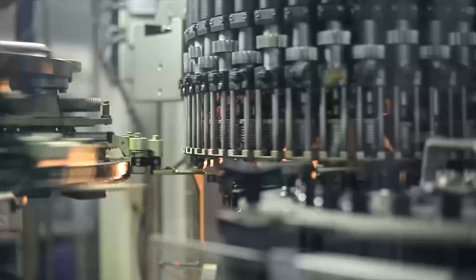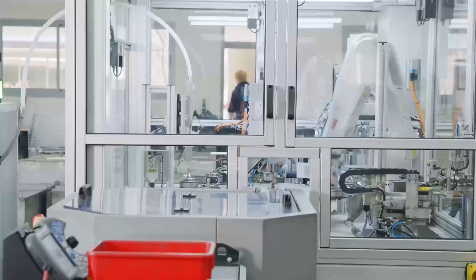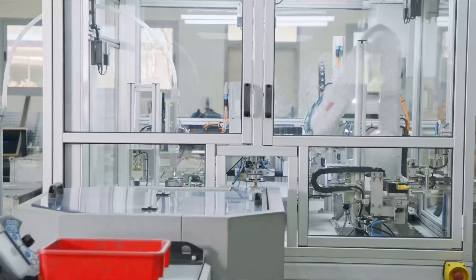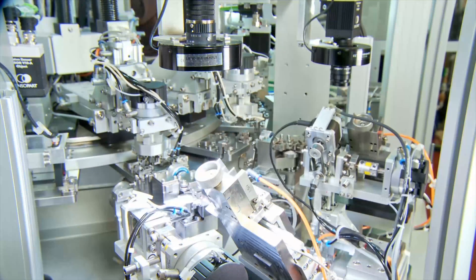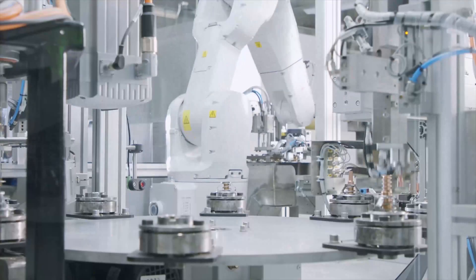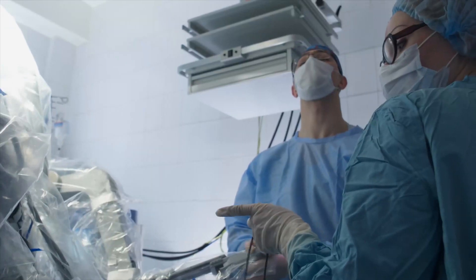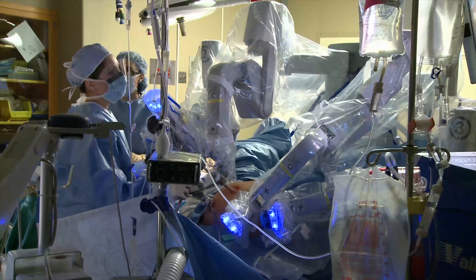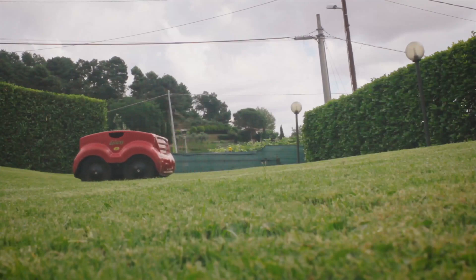Autonomous robots work independently of human operators. They're primarily designed to perform tasks in open environments that don't need any human supervision. These robots use sensors to observe the world around them and employ decision-making structures to take the best possible step based on their mission and data. Examples include medical assistant bots, autonomous drones, clean bots, hospitality bots, and lawn trimming bots.